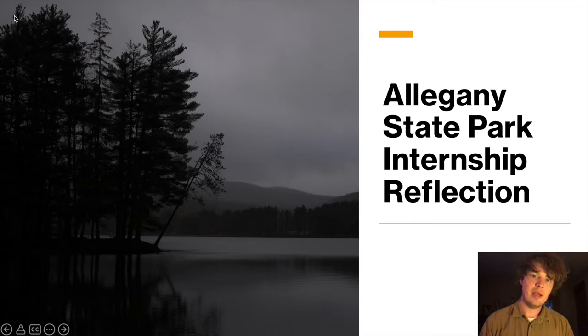Hi, my name is Luke Thompson. I am an environmental science major with JCC and today I'm going to be discussing my time at Allegheny State Park working as an intern with the park stewardship staff, specifically focusing on invasive species and I will be sharing everything that I learned in that time.